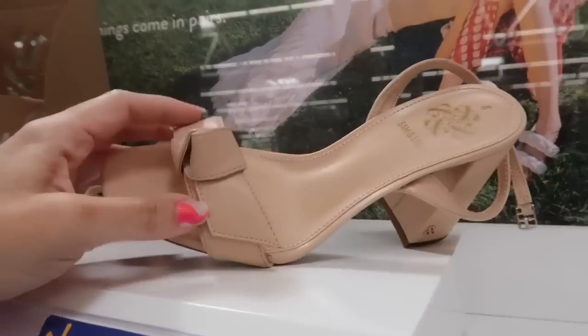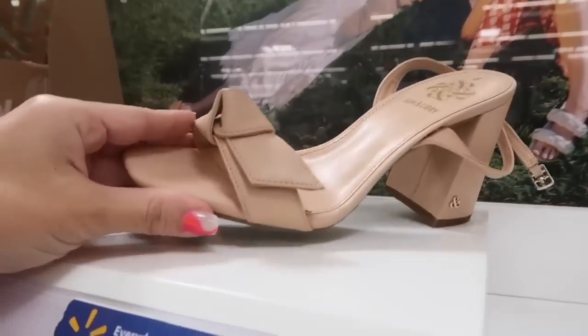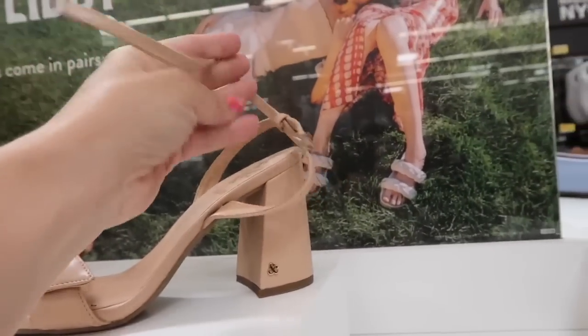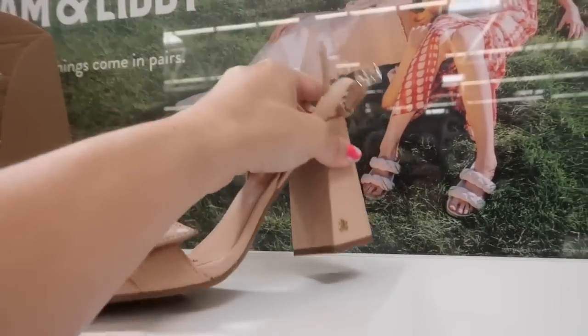New heels from Sam and Livvy. These look exactly like a super high-end designer brand. They have the square toe, that little knotted detail, ankle strap with the buckle, and then it is a chunkier heel. These are $25.